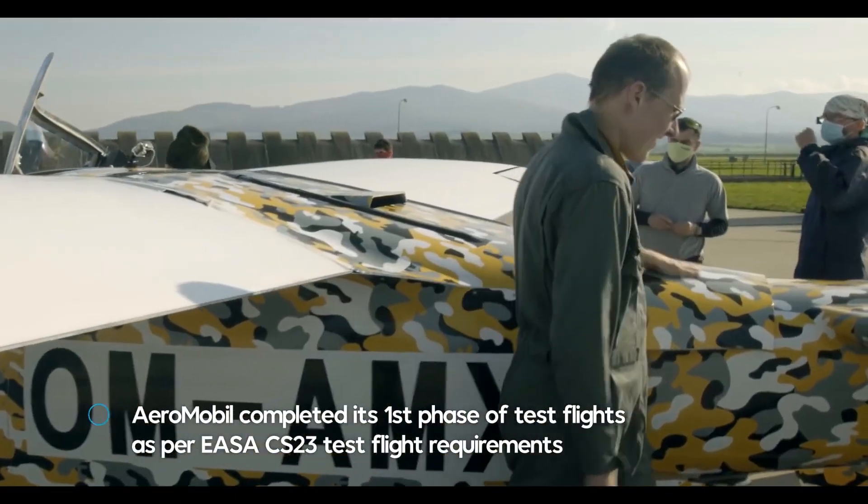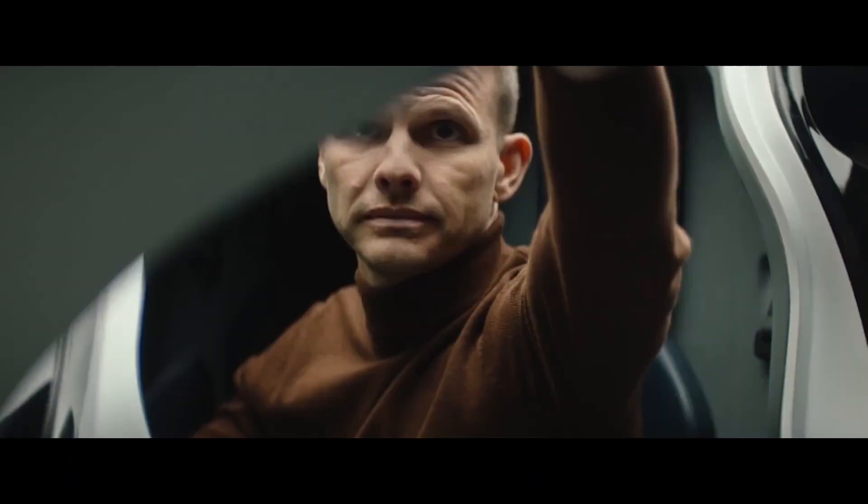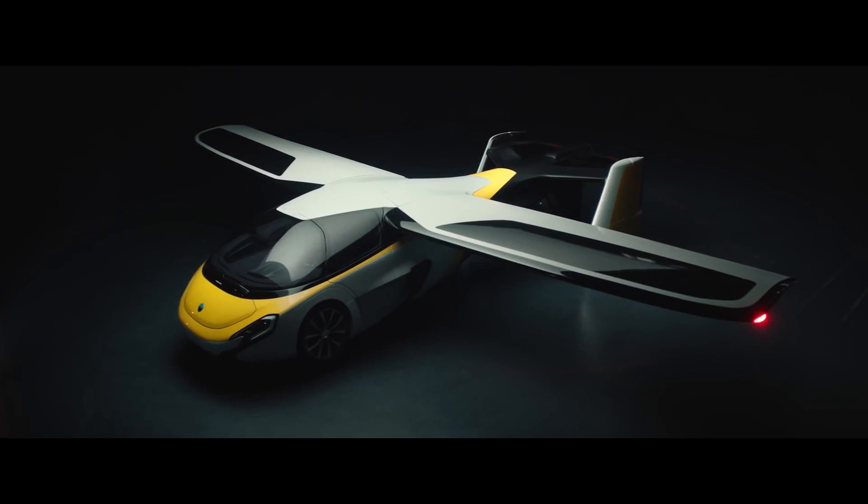When it comes to safety, the Aeromobile has a ballistic recovery parachute system for the entire vehicle, an integral carbon fiber structure, and is capable of autonomous flight via current autopilot technology.